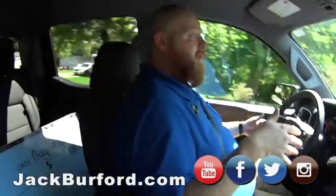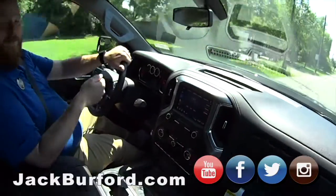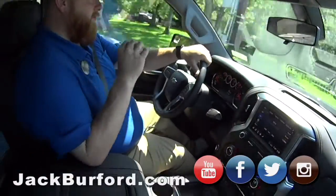What are we in? We're in a 2020 RST Silverado. Four-wheel drive, Z71. It's got the painted bumpers, the black bow ties. Super nice truck.